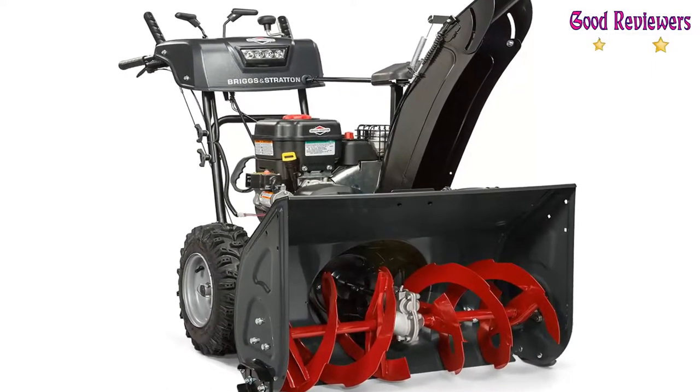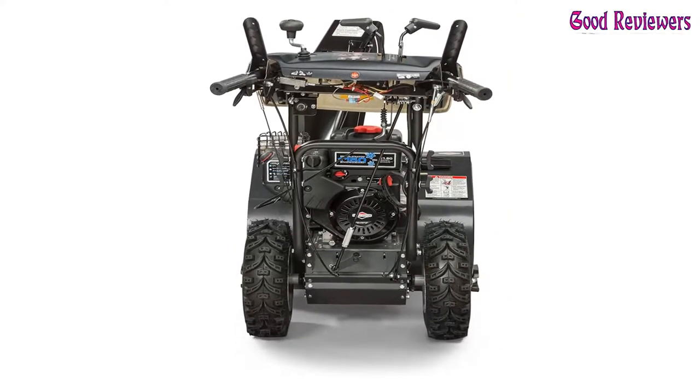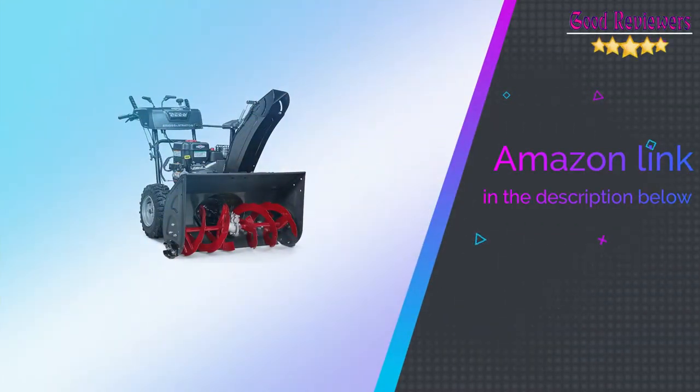With dual-trigger steering, simply pull a trigger to release the left or right wheel to help make tight turns easy. If you like this product, please check out the Amazon link in the description below.